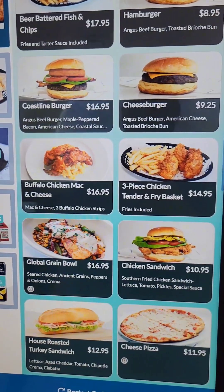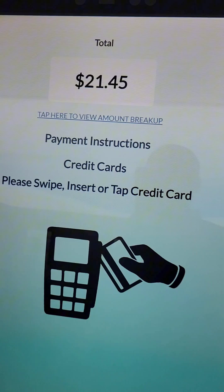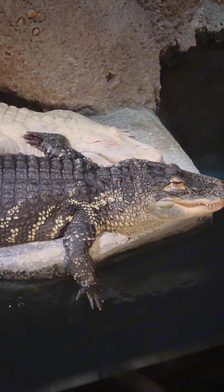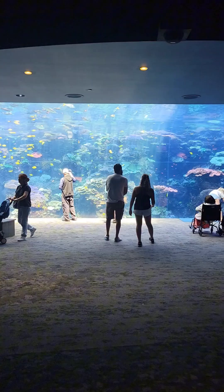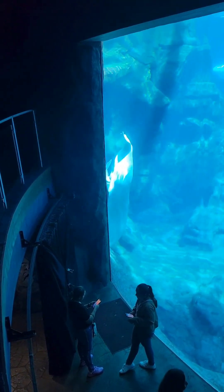It's lunchtime, y'all. Food is super expensive here at the aquarium — not today, y'all. $21.45 for some chicken tenders and fries is crazy. But the kids got to see it all today. Here we got some beluga whales.